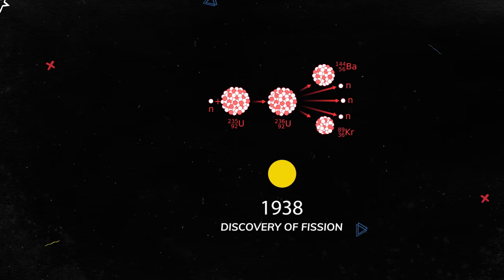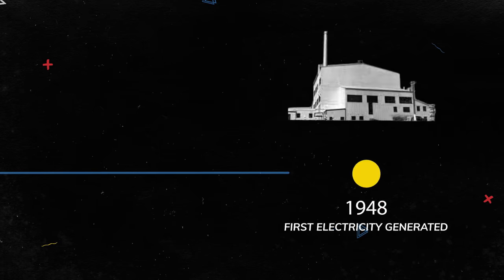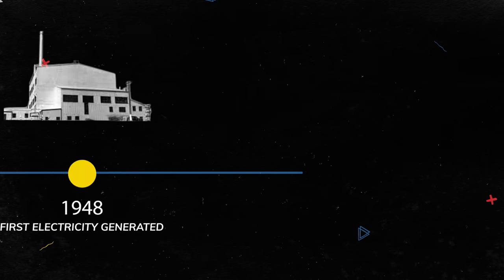We've known about fusion for pretty much as long as we've known about fission. And yet, while it took around 5 years from the principles of fission being understood to a working reactor, it is now 80 years and counting, and we're still waiting on fusion.